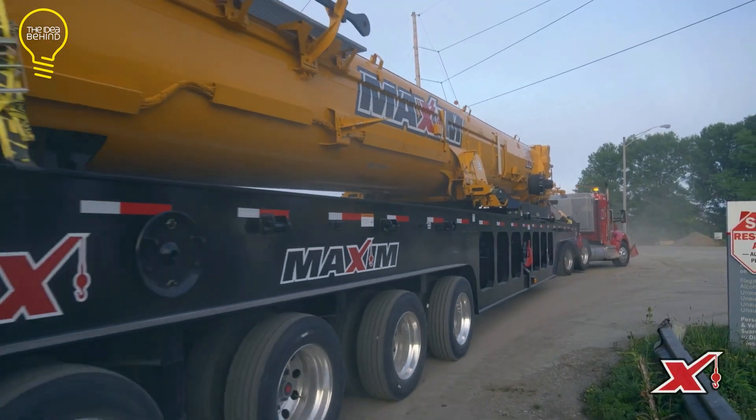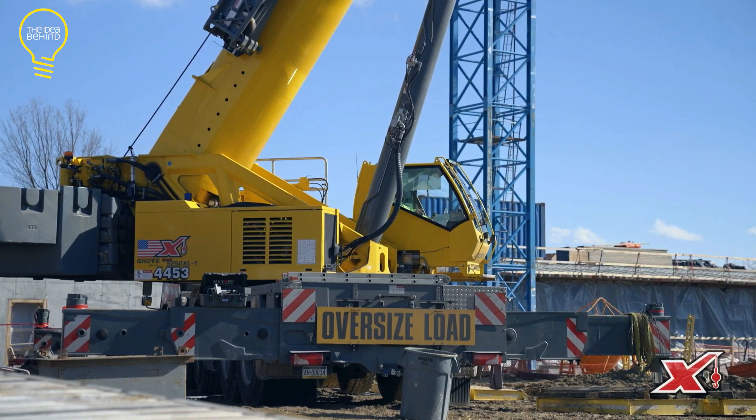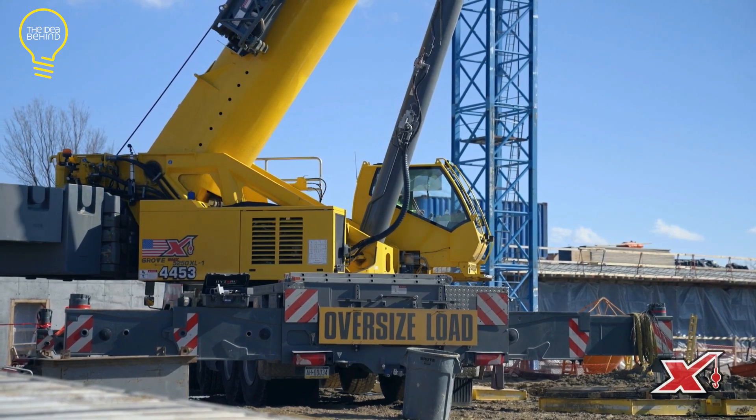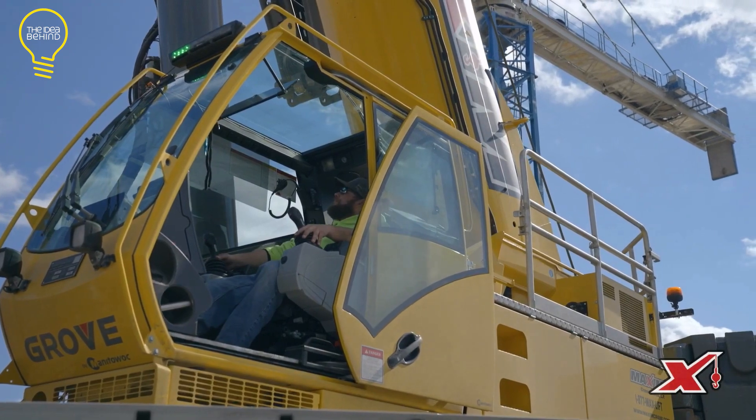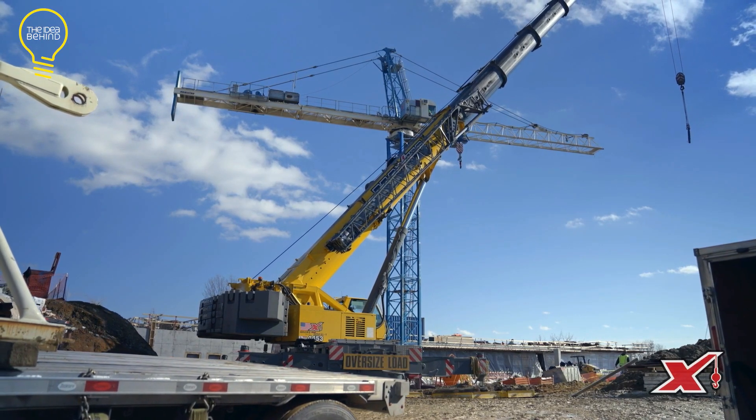These cranes have big tires, can drive on all kinds of ground, and have things called outriggers and counterweights. Maxim has lots of locations across the U.S., so customers can get their hands on the best all-terrain crane quickly.